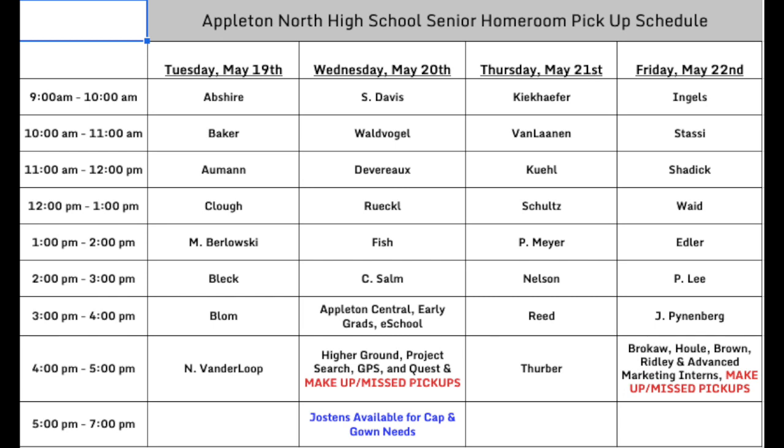We have developed a schedule to help collect and distribute materials for over 450 North seniors. Our schedule is organized by senior homerooms. We have assigned each homeroom to a specific date and time, and we're asking everyone to come to North only during your assigned time if at all possible.